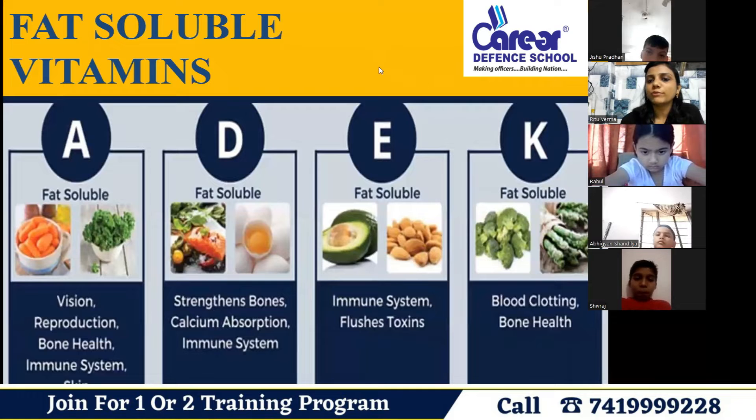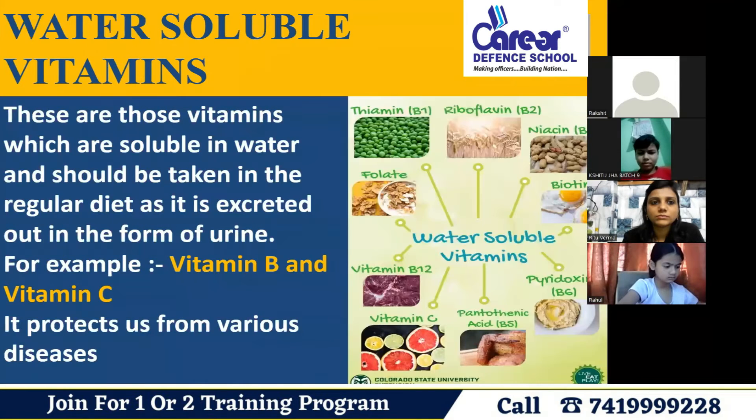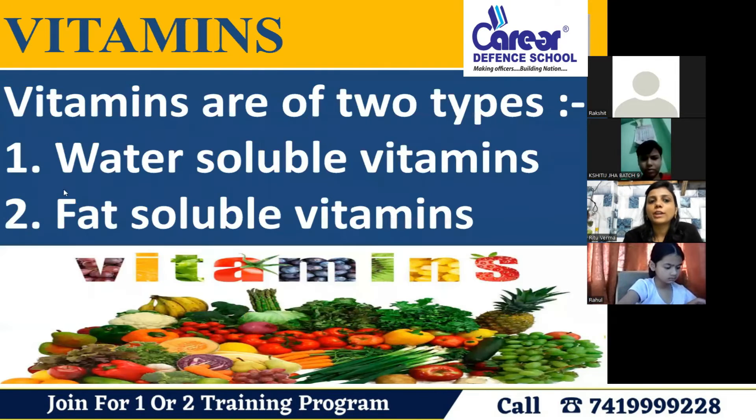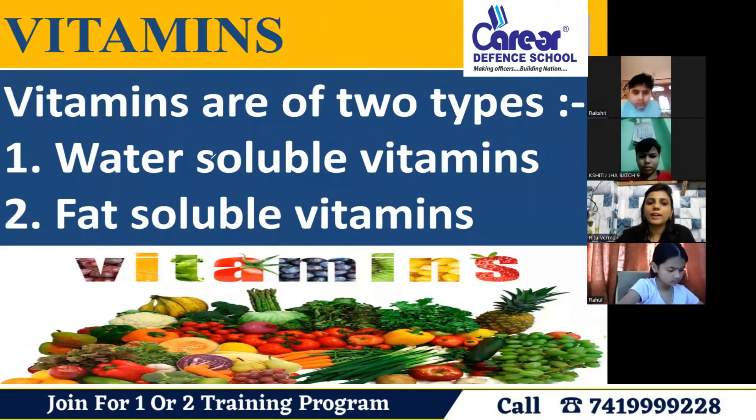Okay students, we are continuing food and health. Vitamins are of two types: water-soluble vitamins and fat-soluble vitamins.